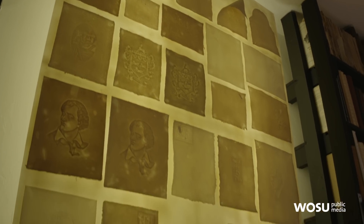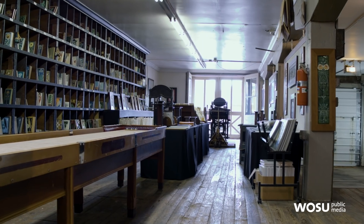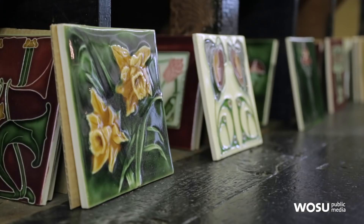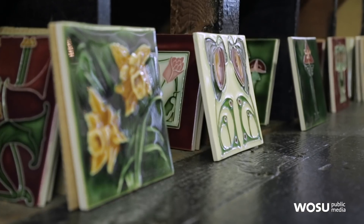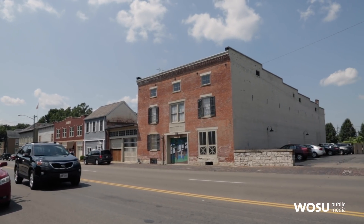Is paper making still part of what you do here? It is. We think it's very important to continue that. And then you do the printing, and you must have other lines of business as well, built on that tradition. We do. We actually started a business called Dard Hunter Studios. We work with a lot of artists around the country who are working in the same styles of design as the arts and crafts movement, and we do that in our studio downtown.